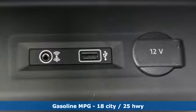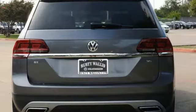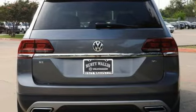Volkswagen Carnet App Connect lets your smartphone guide you through rush hour traffic or find a restaurant in an unfamiliar city. Bluetooth Audio Streaming pairs compatible devices with the Composition Color touchscreen sound system,